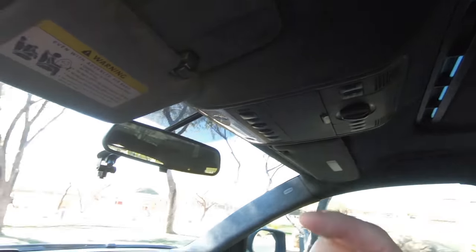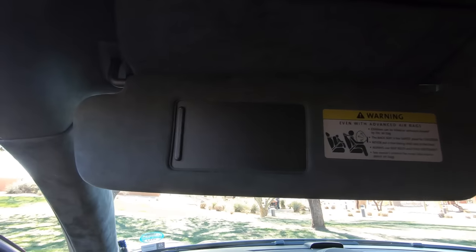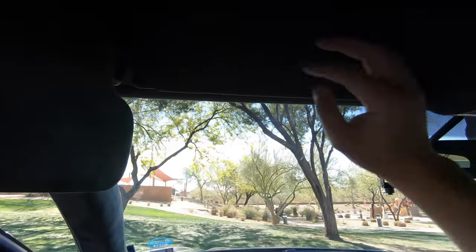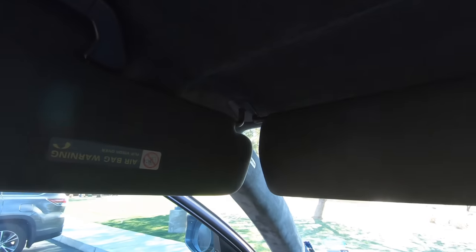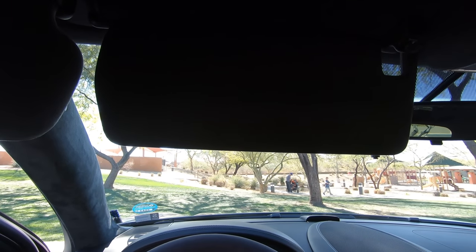I really love that the driver and the passenger both have dual visors. You might think this is just a little thing, but when you're driving all the time and you're having to move your visor from the front to the side to block out the sun, it's just a little bit annoying. So I really have come to appreciate these.